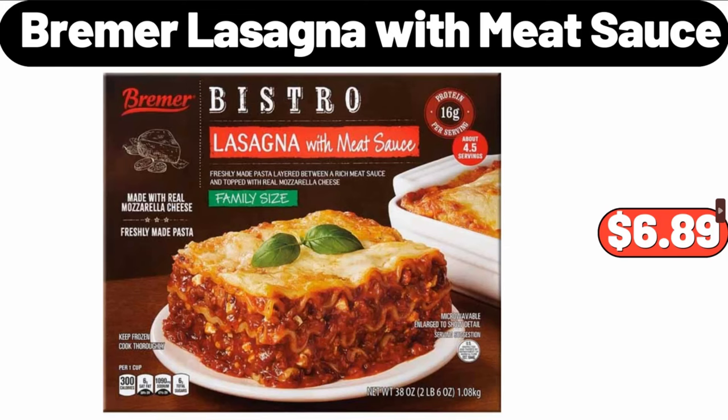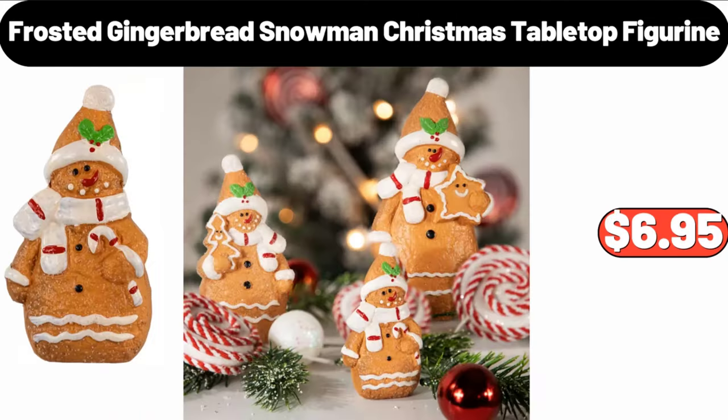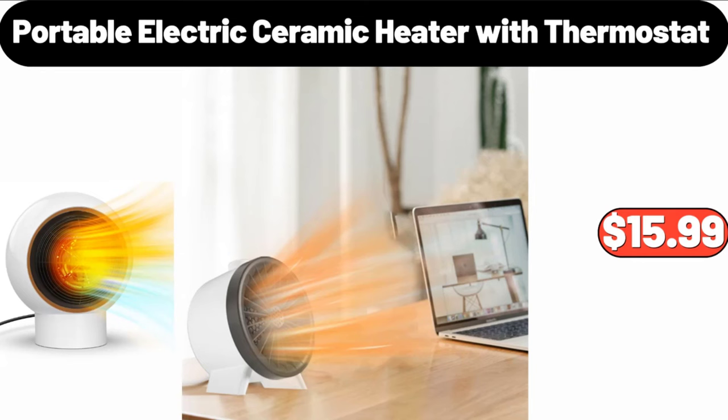Bremmer Lasagna with Meat Sauce, $6.89. Frosted Gingerbread Snowman Christmas Tabletop Figurine, $6.95. Portable Electric Ceramic Heater with Thermostat, $15.99.